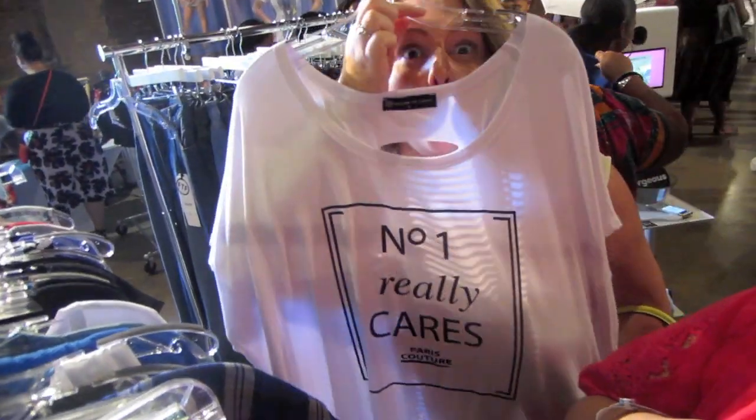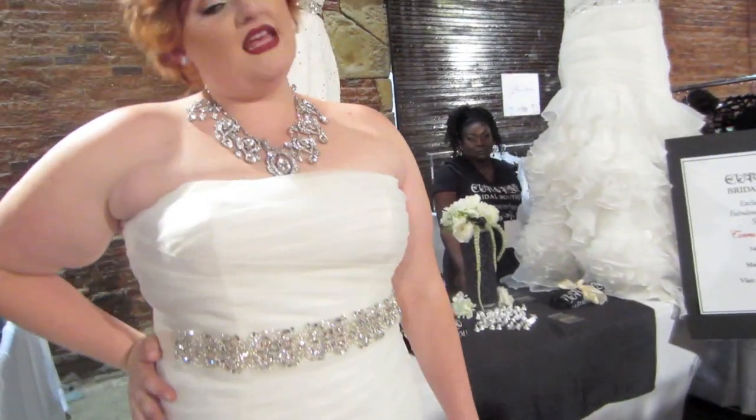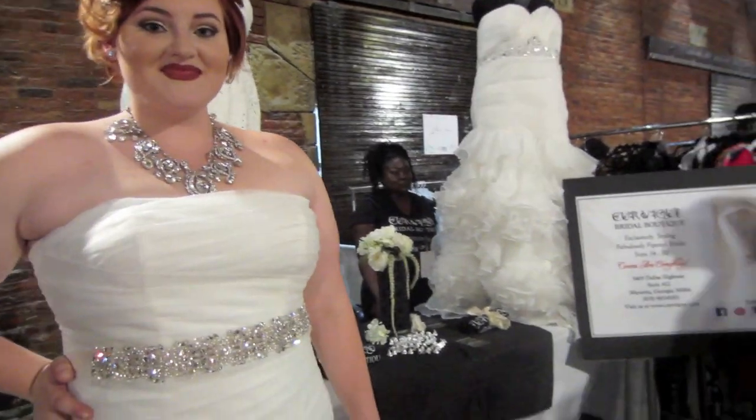Megan and I are in the fashion singer booth. What's the name of the boutique? Curvique Bridal. Curvique Bridal — look at this dress!